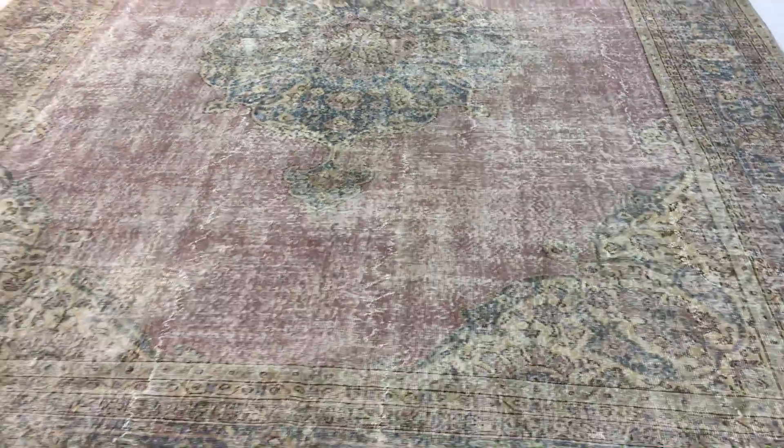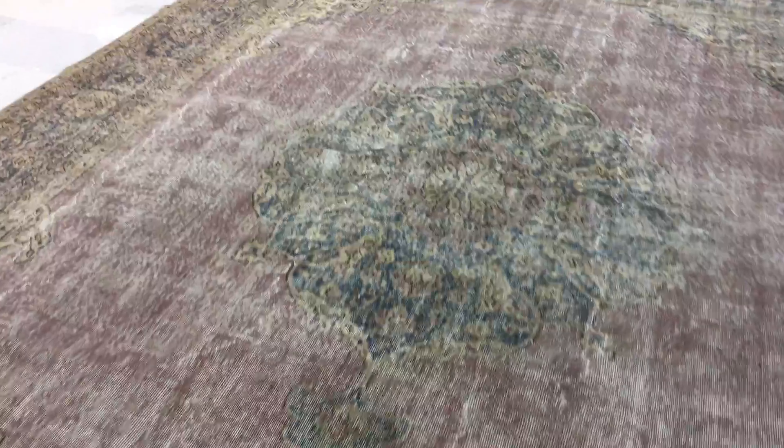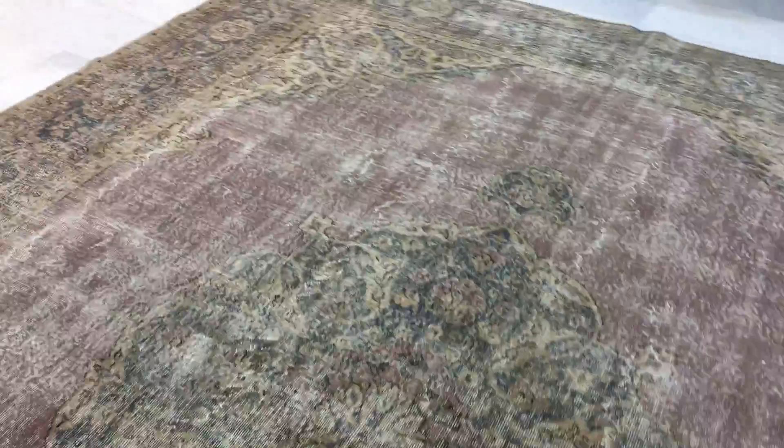I've taken about 15,000 videos and never said that before, so you have to understand how much I really love this carpet. It's a Turkish carpet, it's a stone wash — no colors have been added to this carpet.